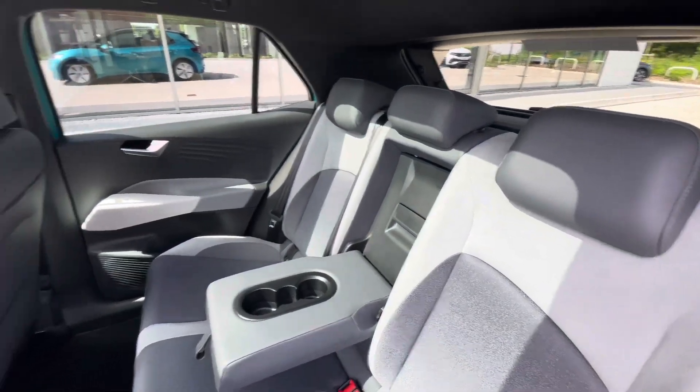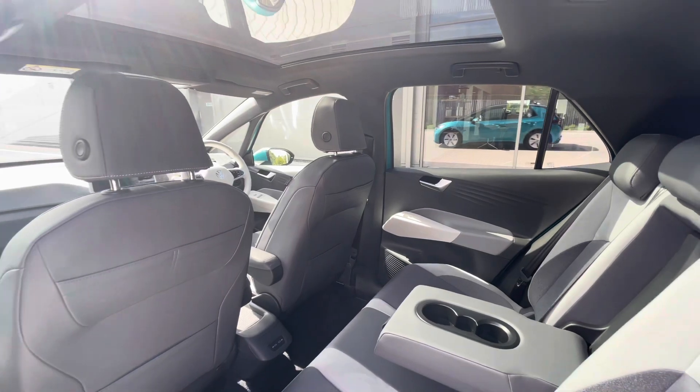We have ISOFIX points in the back for rear child seats, coupled with a USB-C input in the back there for fast charging.